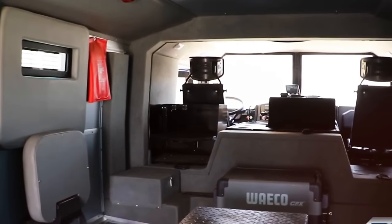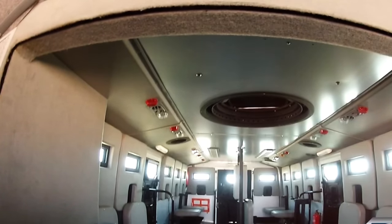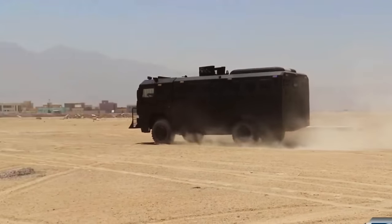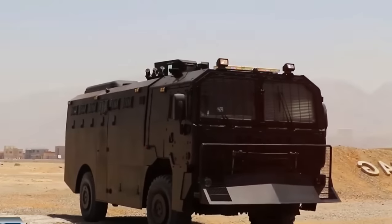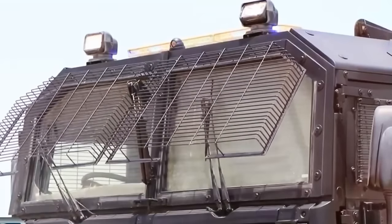The reinforced front section's bulldozer-like shield enables the truck to plow through hordes of zombies without sustaining significant damage, ensuring safe passage through infested areas. Equipped with a turret capable of holding machine guns and other armaments, the truck can engage enemies from any direction, enhancing your chances of survival in hostile environments.